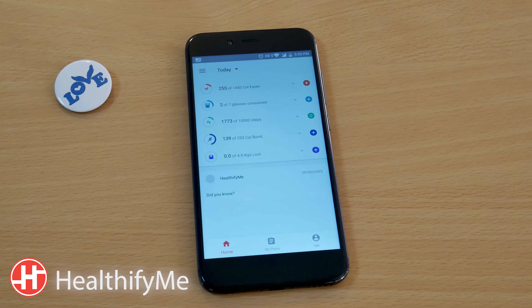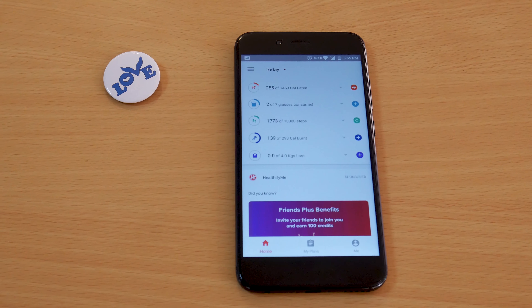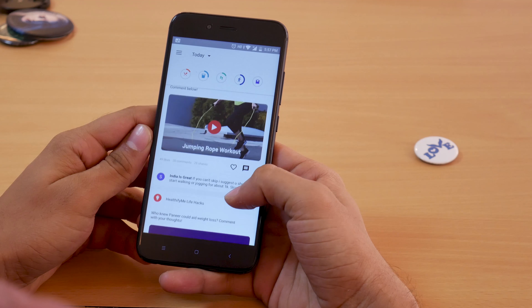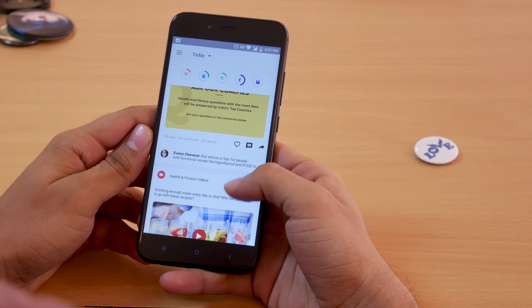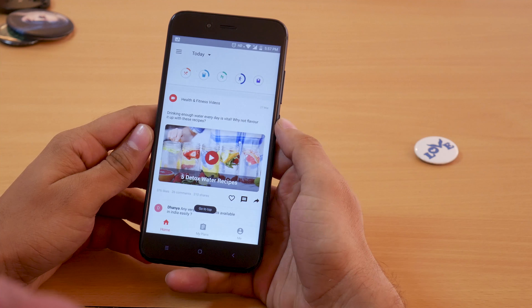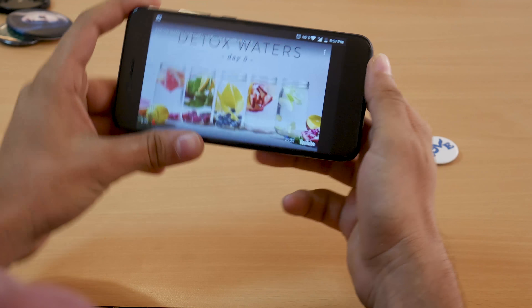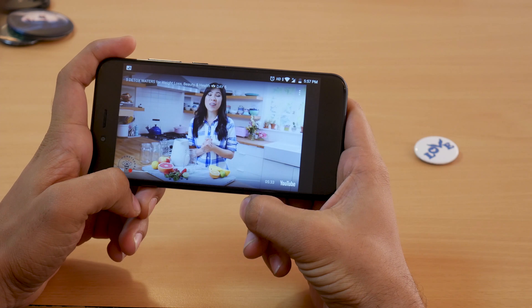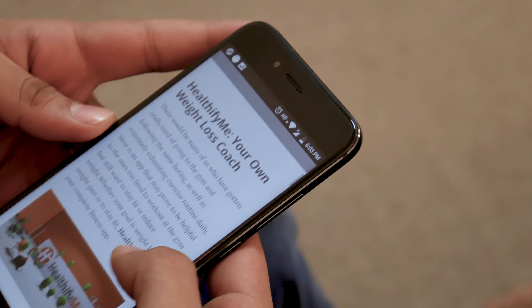There would be many of us who've gotten really tired of going to the gym and following the same boring as well as extremely exhausting exercise routine daily. Here is an app that may prove to be helpful to one who's too tired to workout at the gym but still wants to stay fit and reduce weight. Whether your goal is weight loss, weight gain, or to stay fit, Healthify Me is your complete fitness app. Check out more on Healthify Me on our website.